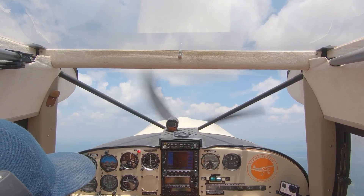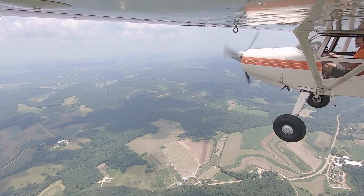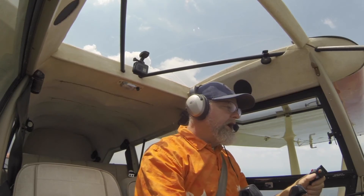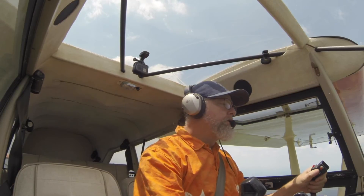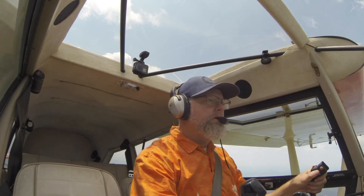Stall horn. Oh, there it goes. Oh, and a nice clean stall, too. Got down to the lower edge of the white arc on that one, which is 50 miles an hour — 43 knots.